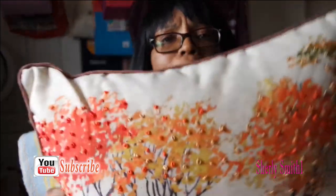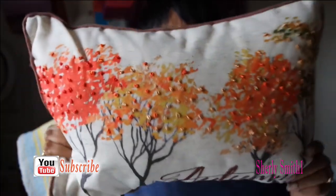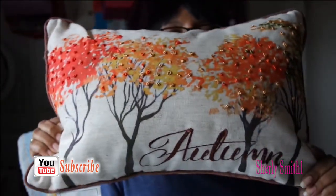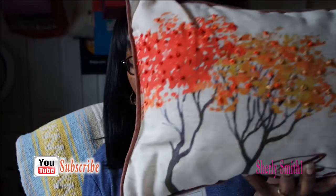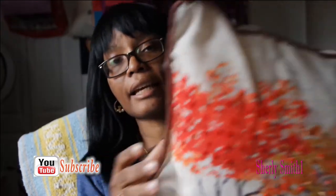For the living room I got this beautiful accent pillow. It is super cute — it says 'Autumn' on the bottom with three beautiful trees. I got this for $8.99 — super cute and that's for the living room area.